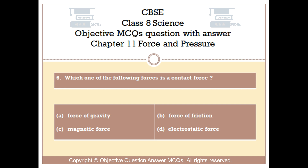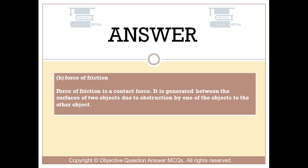The right answer is option B: Force of friction. Force of friction is a contact force. It is generated between the surfaces of two objects due to obstruction by one of the objects to the other object.